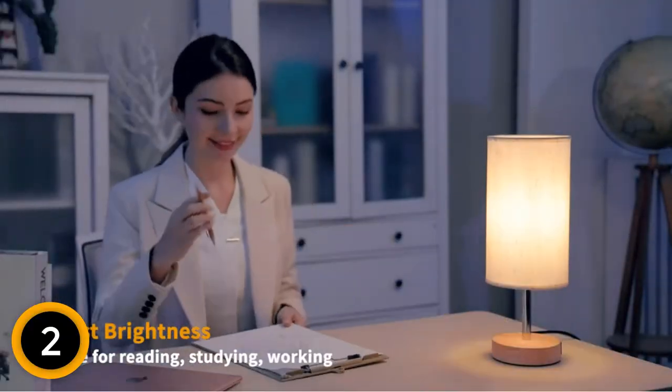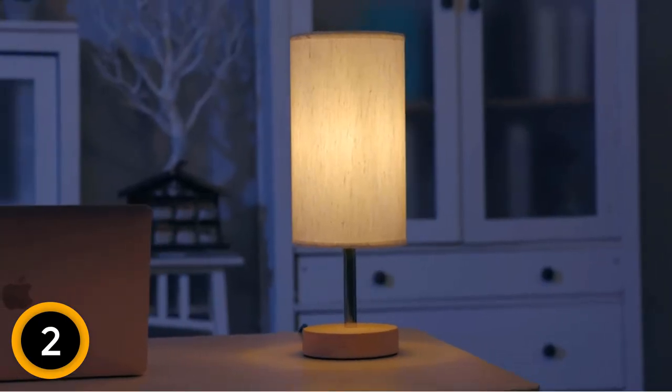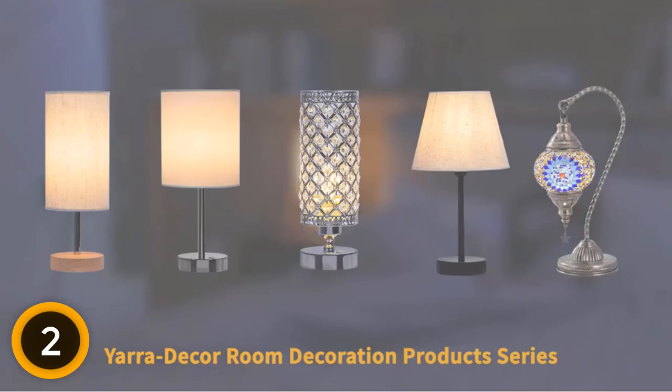It lets you have a comforting feeling with the linen fabric shade. This is also easy to operate and helps to provide a warm mood. Moreover, the USB design will let you charge your mobile devices. Furthermore, this will offer you many options and meet all your needs.